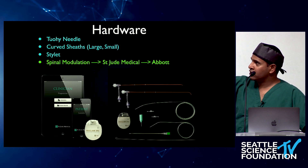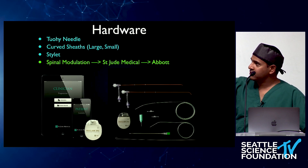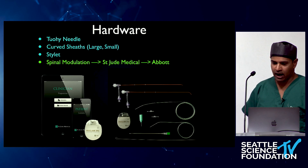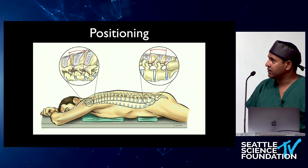A brief history: the original company to make DRG stimulation was Spinal Modulation, which was acquired by St. Jude Medical, then acquired by Abbott. So today it's the Abbott system.